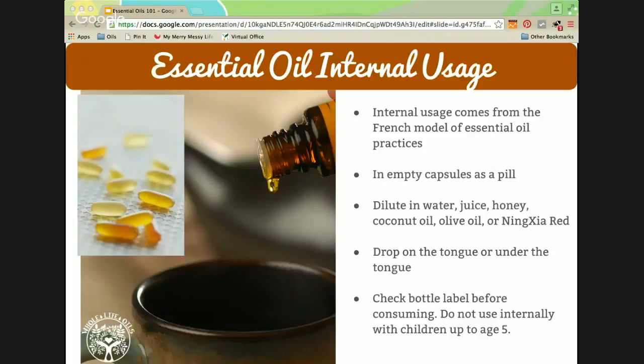For internal usage: if the oil bottle label indicates it can be used as a dietary supplement, then it is safe to take internally. You can add oils to food for flavor — you just need a drop or two, like lemon, basil, oregano, or thyme. You can also put a drop of lemon in your water — I do that every morning; it makes my water taste delicious and is healthy and good for the liver and kidneys. You can also dilute in coconut oil and add to herbal tea, or put oils in enteric-coated gelatin capsules, which don't dissolve until they're in the intestines, which is safer. Young Living sells these capsules as well. Internal use is not recommended for children.